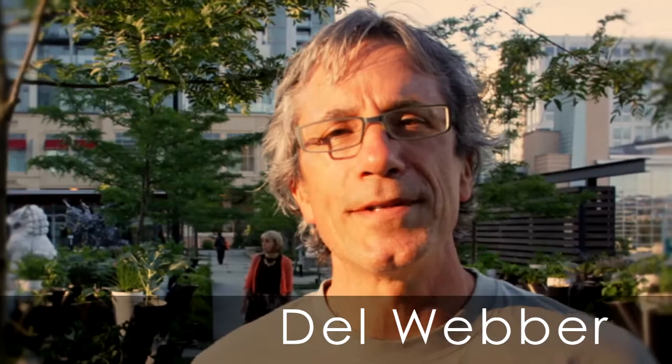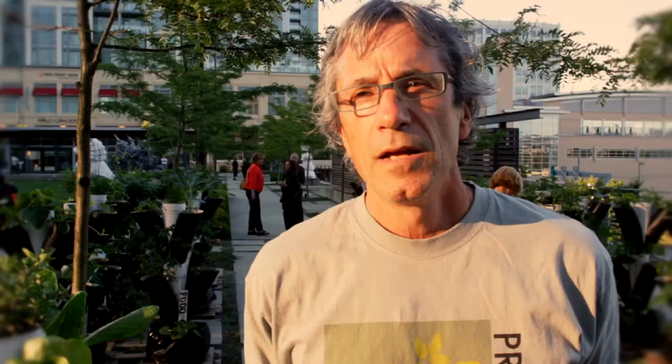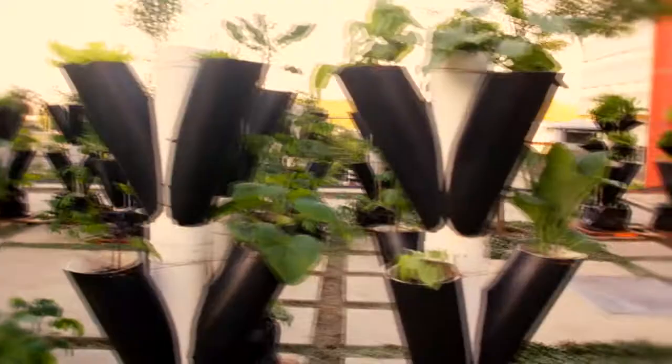My name's Del Weber. This is the V Garden project — an installation intended to evoke a response from the viewer about food, and in particular food in the urban environment. What we're trying to do here is demonstrate a vertical garden, as a juxtaposition against all these vertical steel and glass buildings around here.